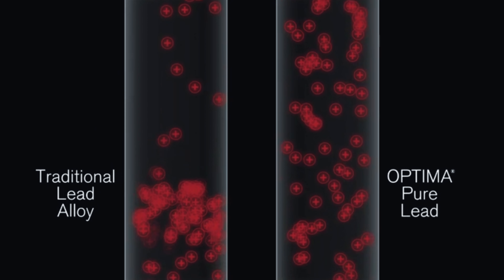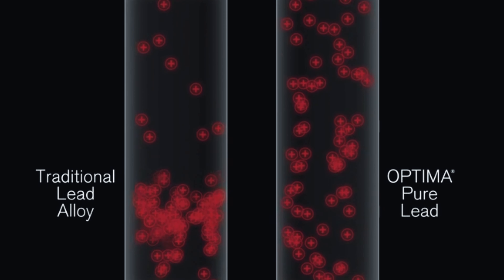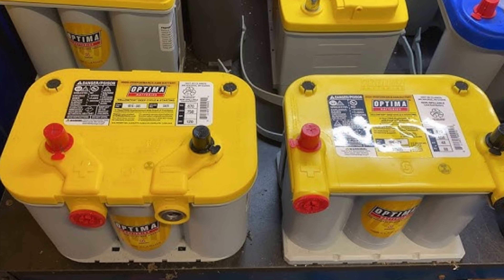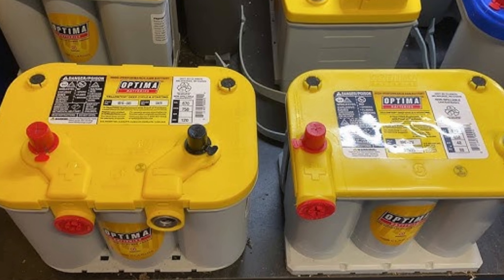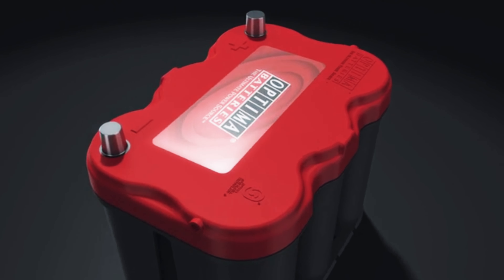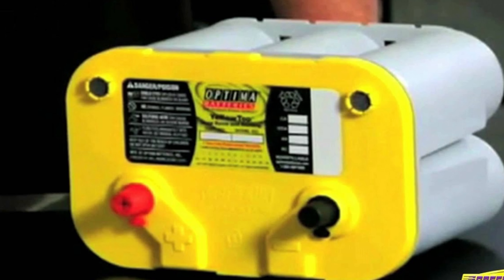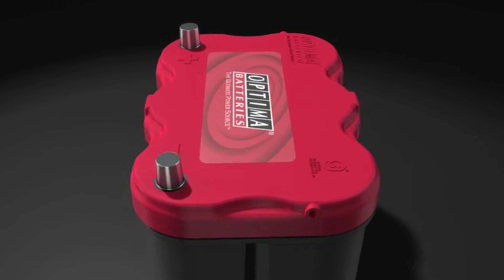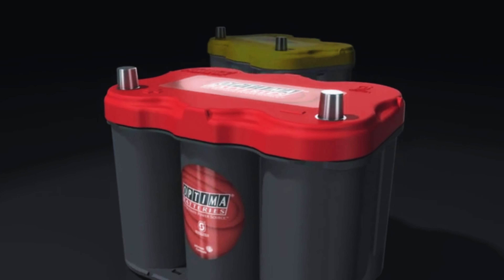To get the most out of your battery, be sure to use a battery tender, which will help it recharge quickly and efficiently. By choosing the Optima Yellowtop, you're investing in a battery that's built to last. With proper care and maintenance, you can enjoy years of reliable performance and peace of mind on the road. So why settle for anything less? Upgrade to the Optima Yellowtop today and experience the difference for yourself.